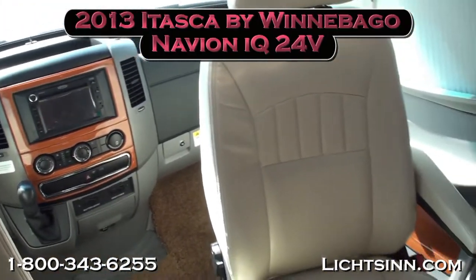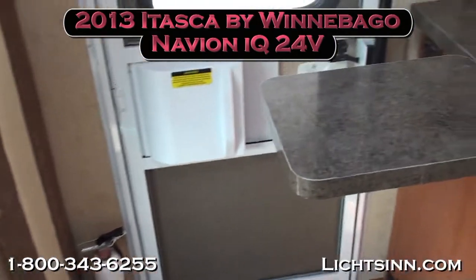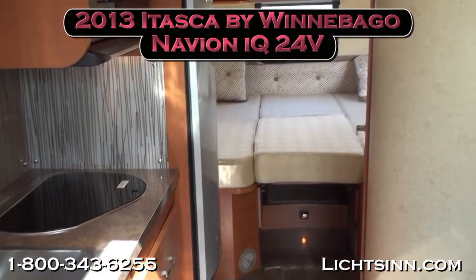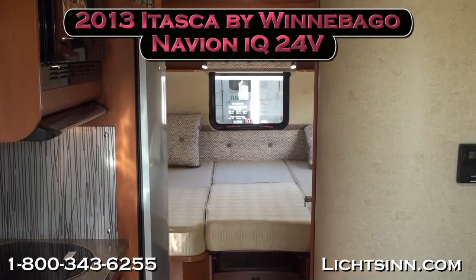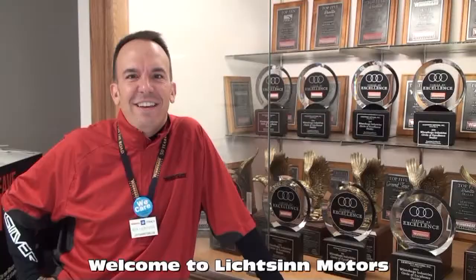Thank you for visiting Litson.com to showcase our all-new 2013 Navion IQ here at Litson Motors, only one mile from Winnebago and Itasca here in Forest City, Iowa — the home of Winnebago Industries. I'm Ron Litson, and I want to thank you for visiting our dealership, the nation's closest dealer to Winnebago and Itasca.